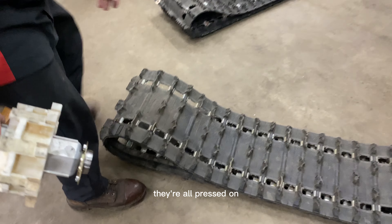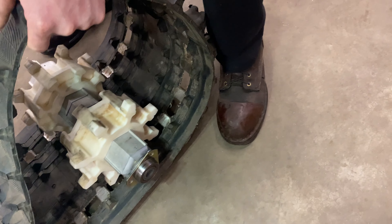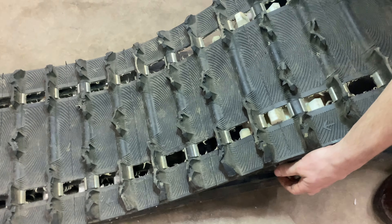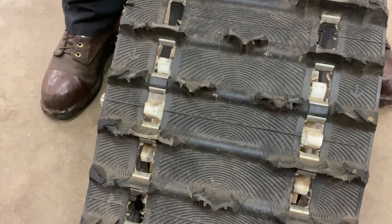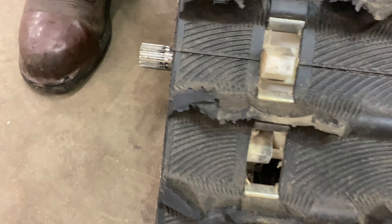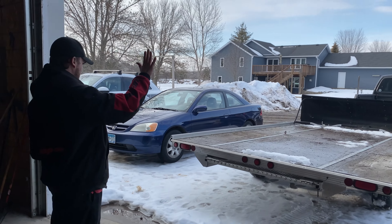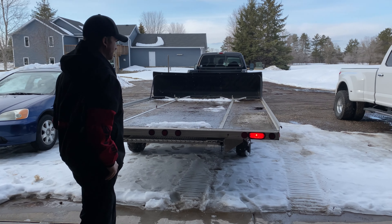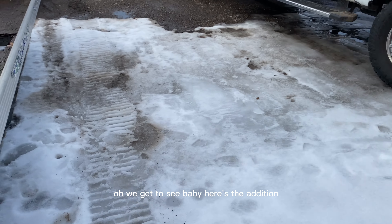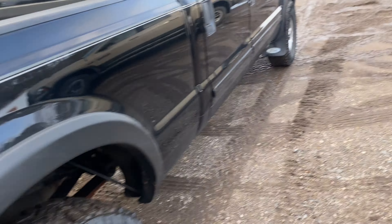Alright, they're all pressed on. We're gonna do a little fitment check on my track — see how we measured. This old girl's going home today!